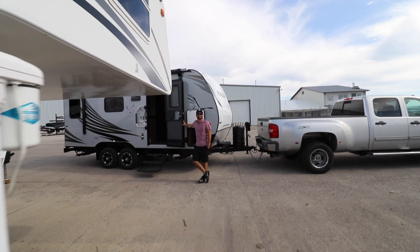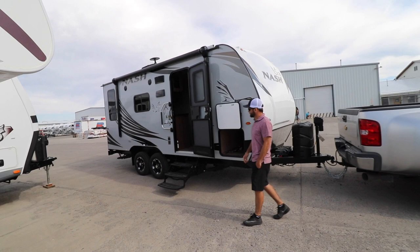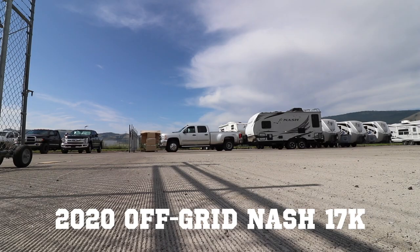Welcome to another episode. Just got to Northwood and look at what is ahead of me - there's the man right there. How's it going buddy? Good to see you. Got it all loaded up for me - Nash travel trailer. Look at that truck. We're gonna go have some fun.